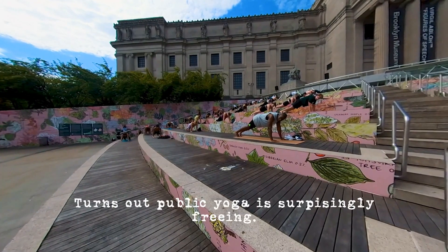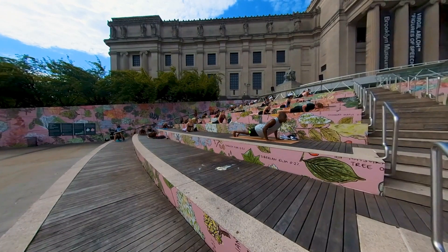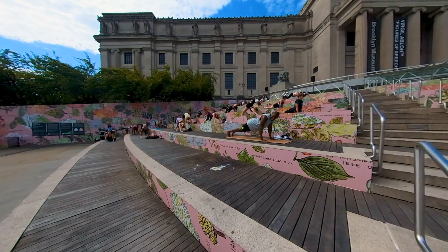Knees down or lower halfway, chaturanga. Inhale, upward facing. Collarbone wide. As you exhale, you'll lift your hips up and back. Downward facing dog.